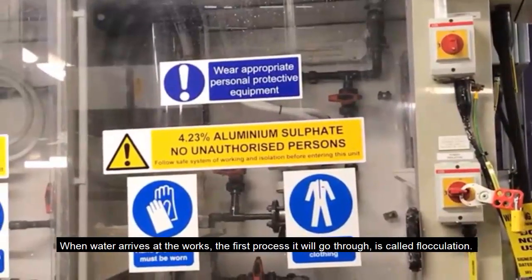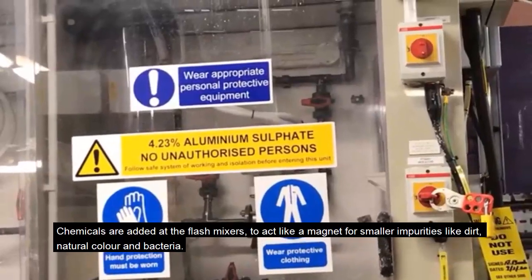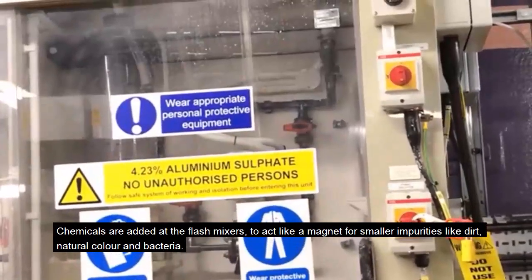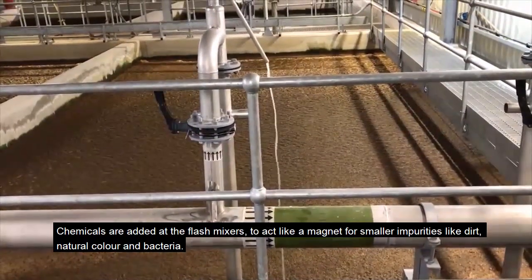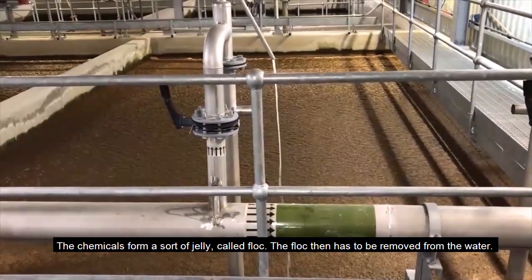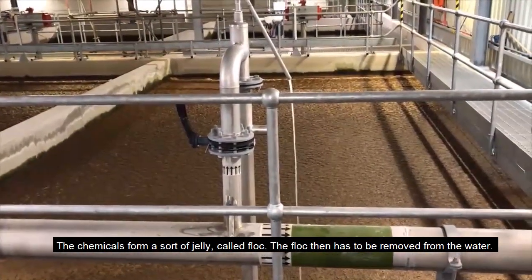When water arrives at the works, the first process it will go through is called flocculation. Chemicals are added at the flash mixers to act like a magnet for smaller impurities like dirt, natural colour and bacteria. The chemicals form a sort of jelly called flock. The flock then has to be removed from the water.